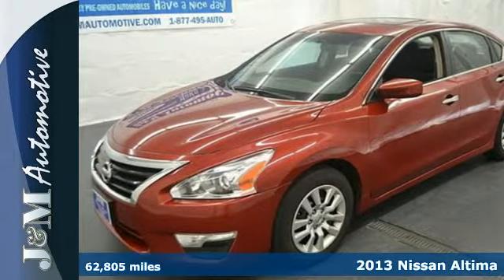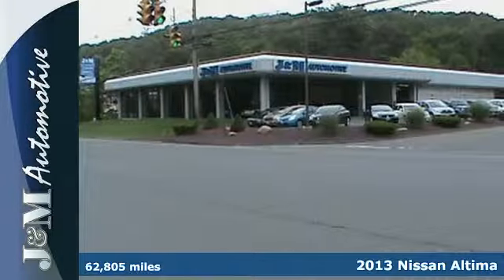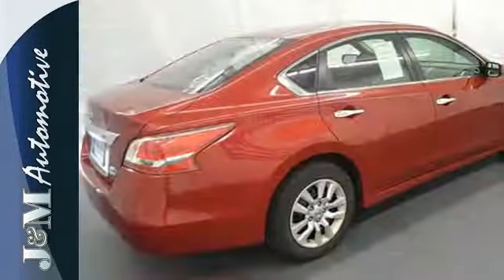It's a 2013 Nissan Altima. This sporty sedan is a more efficient take on excitement. Enjoy great fuel economy while appreciating the conveniences of keyless entry, ice cold air conditioning and power windows, locks and mirrors.